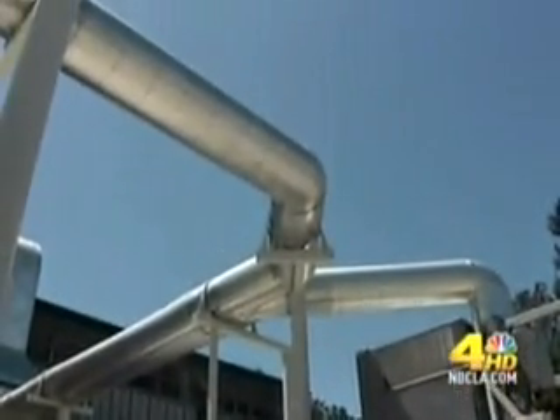CSUN's manager of operations, Ben Alessandro, gave us a tour. It's the largest installation of fuel cell technology at any university.